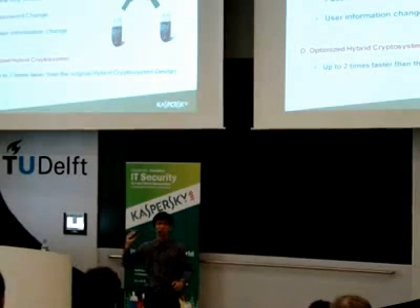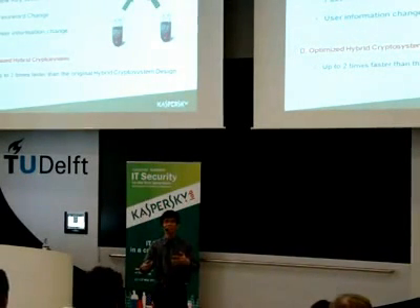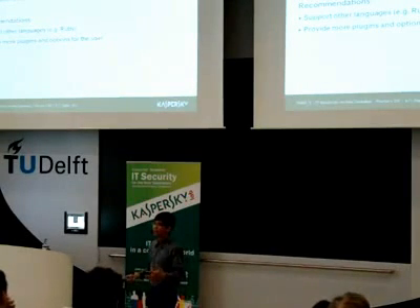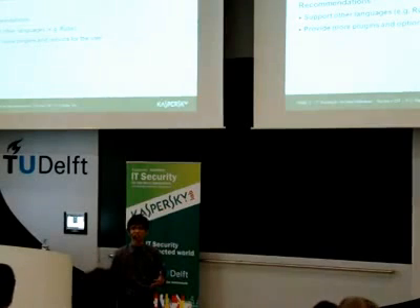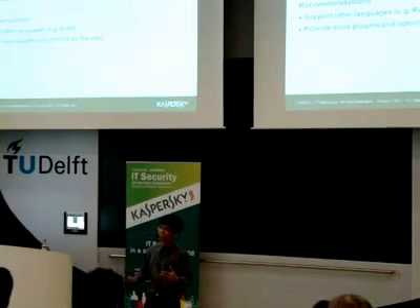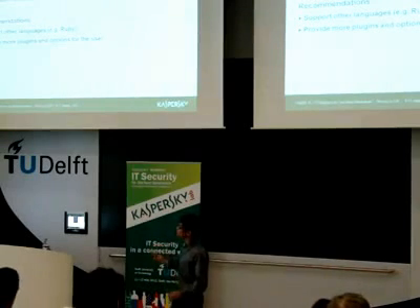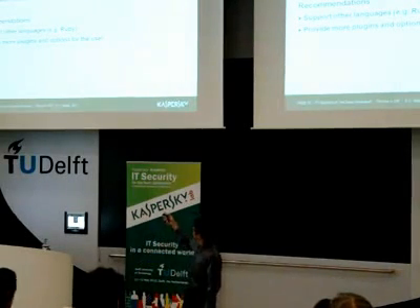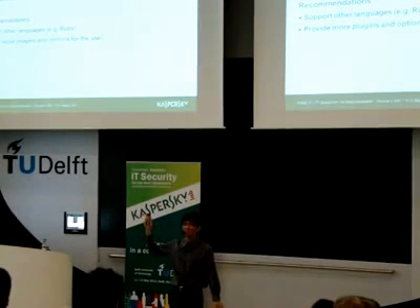The Optimized Hybrid Crypto System is also new in version 5 — we have actually multiplied the speed of the system by two. In conclusion, the design and implementation of a two-factor authentication system is a success. It's low-cost, flexible, practical, portable, and invisible. For those planning to continue our research, they might want to support other languages and provide more plugins and options for the user.